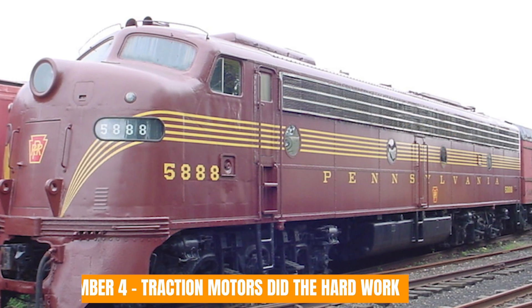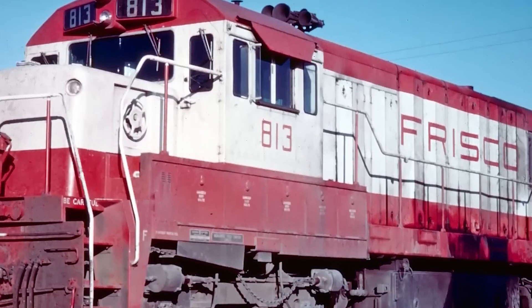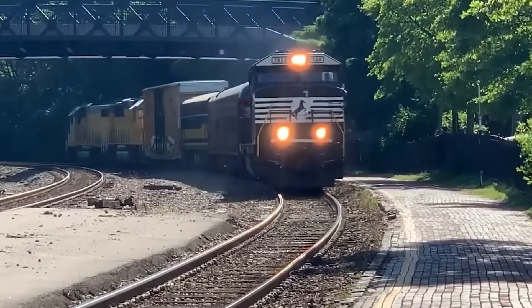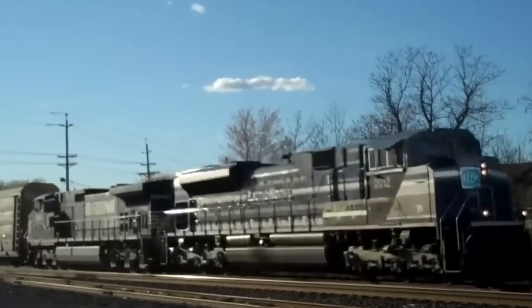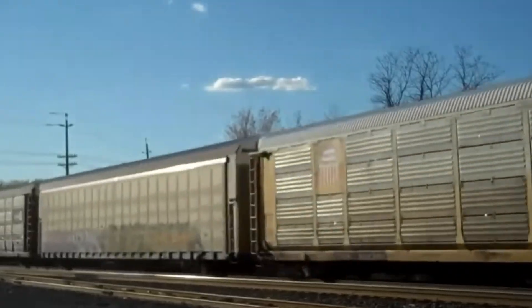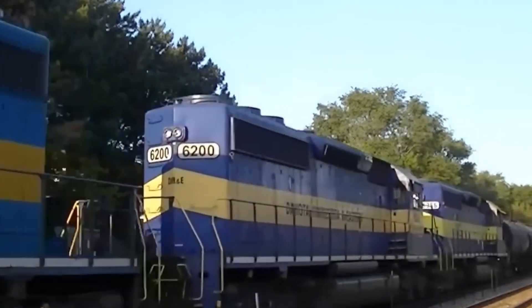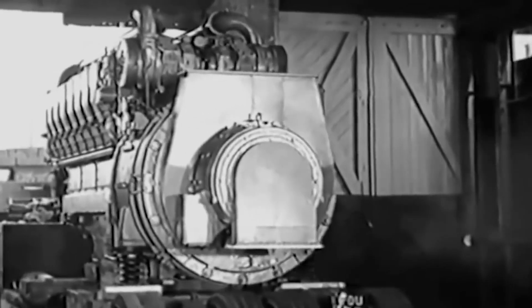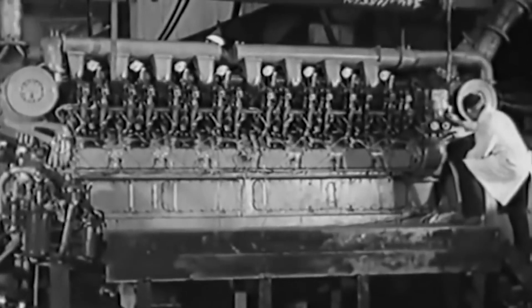Number 4: Traction motors did the hard work. Unlike steam, where power delivery depended heavily on mechanical linkage and wheel adhesion, the F unit relied on electric traction motors at each axle. The difference was control. Instead of dumping power all at once and hoping the wheels held, the F unit fed power in smoothly. Wheel slip stopped being a constant fight, and heavy trains started moving without problem. Even on bad rail or in poor weather, the locomotive stayed composed — it didn't shove against the track, it worked with it. Parts lasted longer, fuel was used more efficiently, and for crews, the job stopped being a physical battle and became something predictable and manageable. Once railroads felt that kind of consistency, there was no going back.